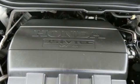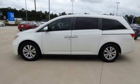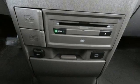Refrigerated box located in the console, front heated leather bucket seats, integrated navigation system with voice activation, auto dimming rear view mirror, Bluetooth wireless audio streaming, Honda Link.